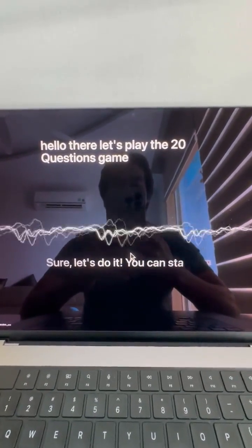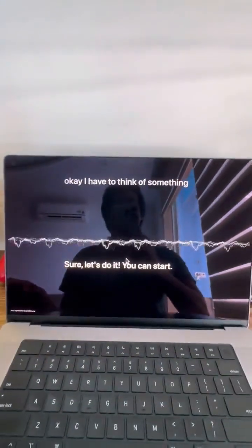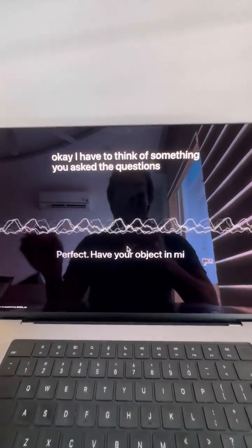Hello there, let's play the 20 questions game. Sure, let's do it. You can start. Okay, I have to think of something — you ask the questions. Have your object in mind? Let's start.